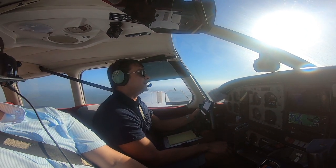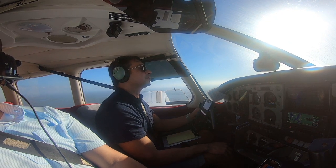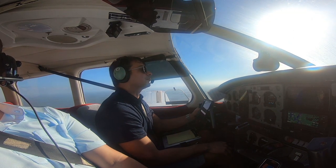Everglades traffic, Cherokee 8-1-2-5-0, overflying the field at 1,500 feet and we'll be entering a right downwind for runway 15, Everglades.